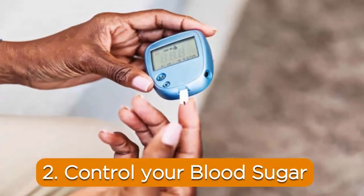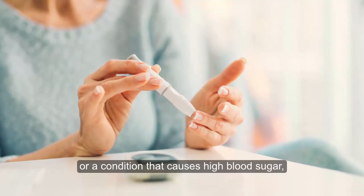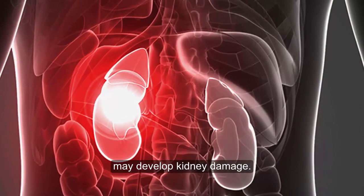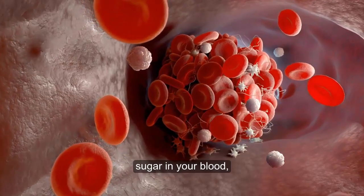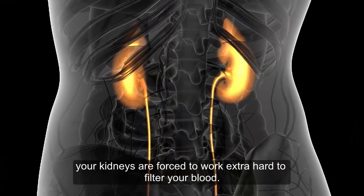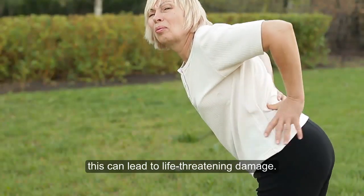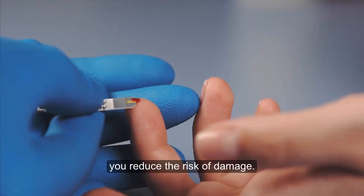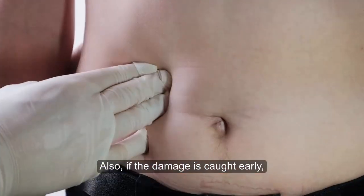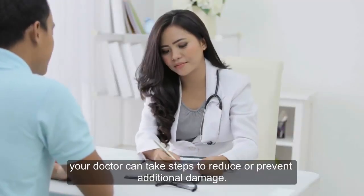2. Control your blood sugar. People with diabetes, or a condition that causes high blood sugar, may develop kidney damage. When your body's cells can't use the glucose, sugar, in your blood, your kidneys are forced to work extra hard to filter your blood. Over years of exertion, this can lead to life-threatening damage. However, if you can control your blood sugar, you reduce the risk of damage. Also, if the damage is caught early, your doctor can take steps to reduce or prevent additional damage.